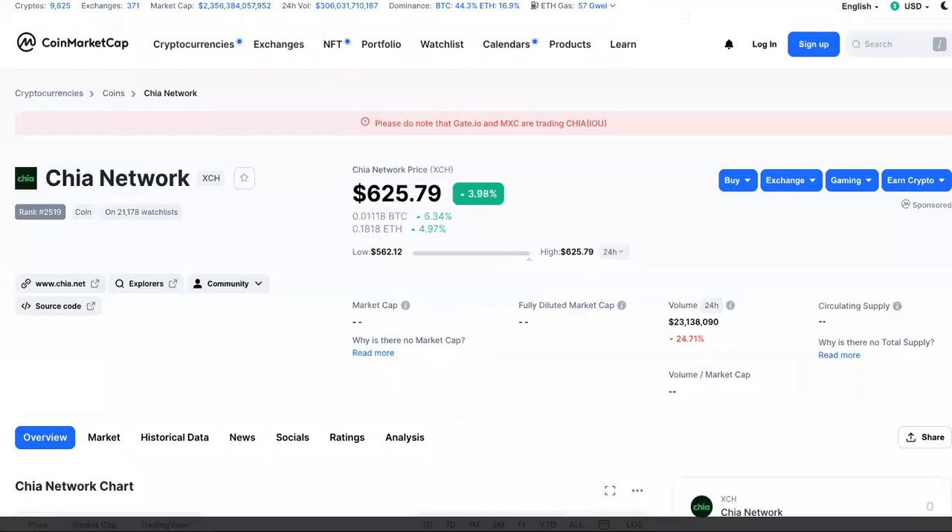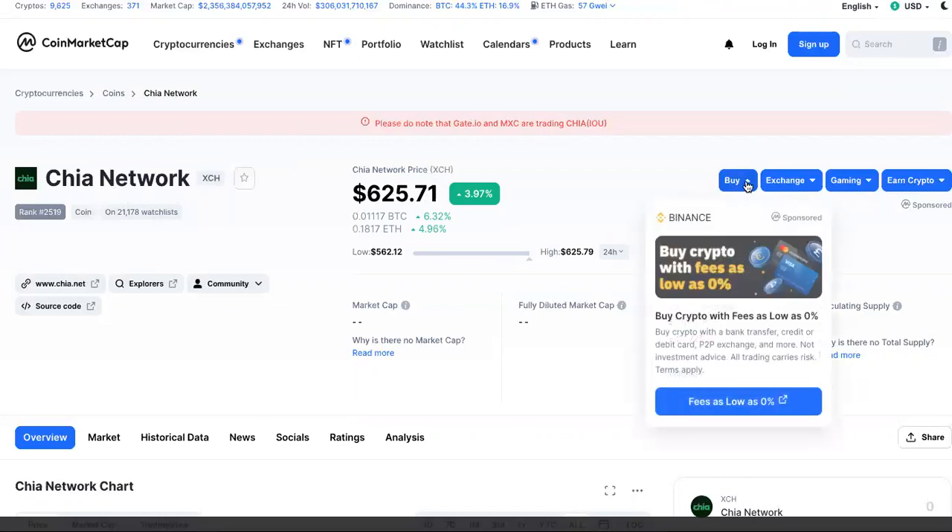So where can you buy Chia? This is CoinMarketCap, and as you can see, this is the price — this is how much Chia is going for right now: $625. You can just click the Buy button right here, with fees as low as zero. So if you're looking to get some Chia coin, some Chia crypto, this is what you can do — if you believe that this is going to be a wise investment and you like up-and-down markets and risks.